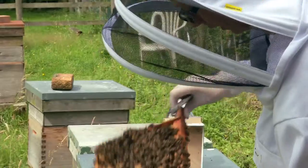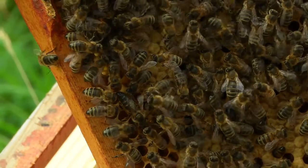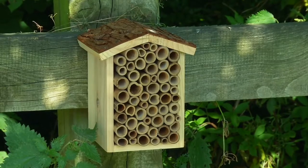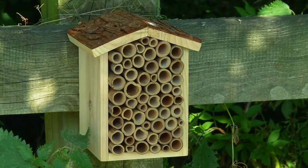Mainly we're talking here about bumble bees. Honey bees may visit you from a local hive, but you can also attract solitary bees or mason bees to your garden by providing one of these little boxes, where the bee makes its home in one of the tubes.